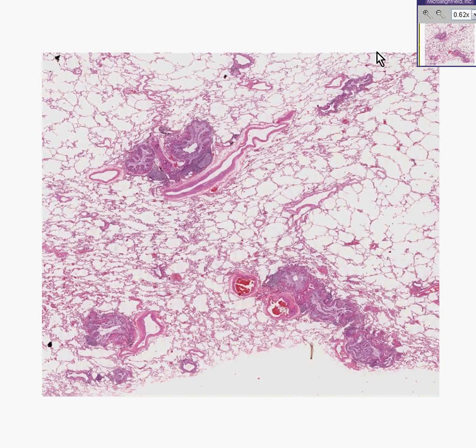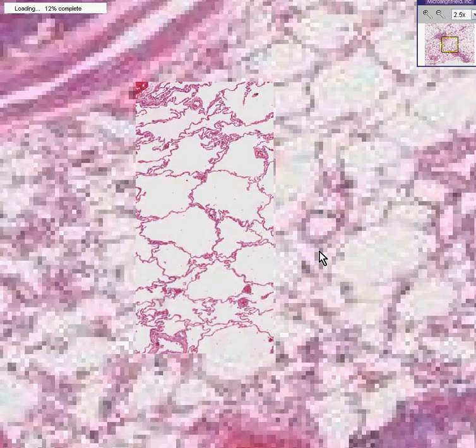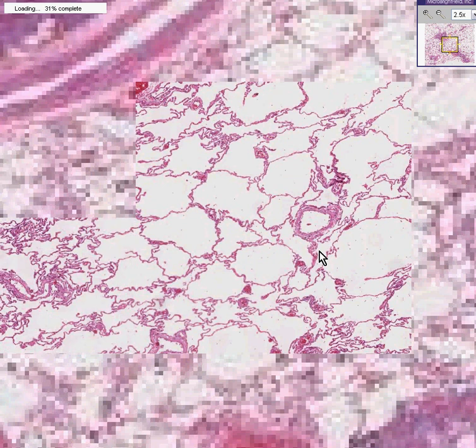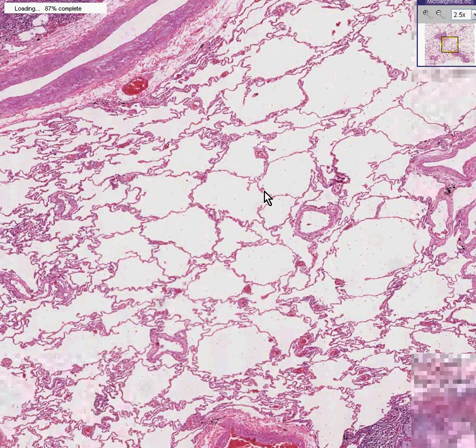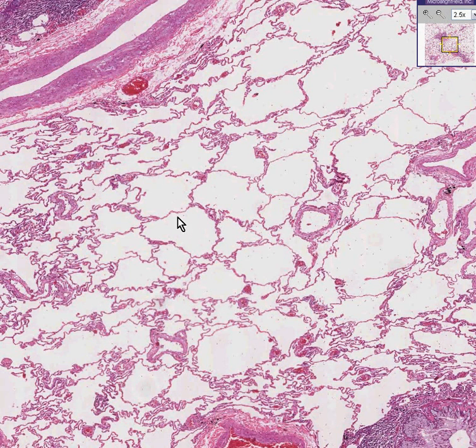Here is a lung. Notice that as we go up to higher power, the alveoli look very nice. They have nice thin walls. They don't seem to be congested. They're aerating well. They're of normal size.